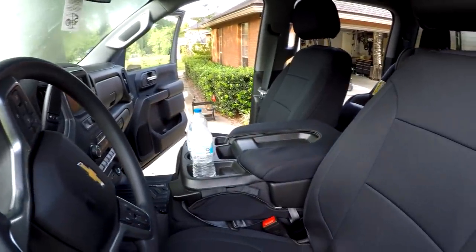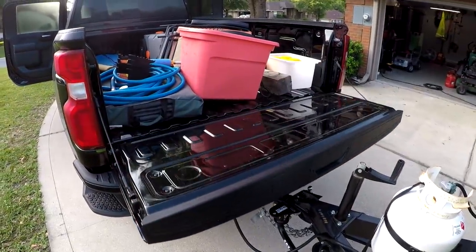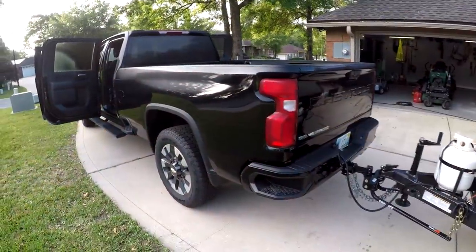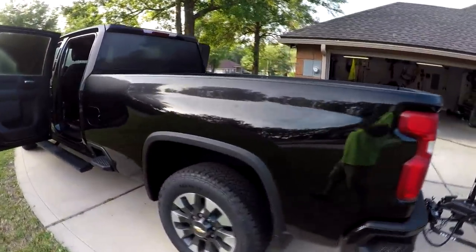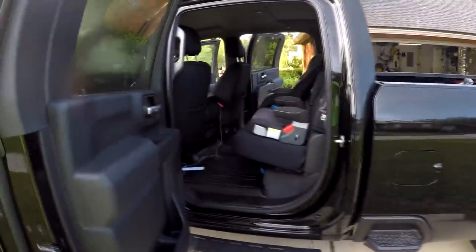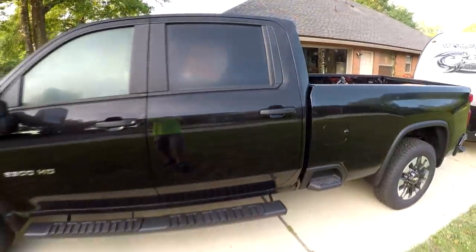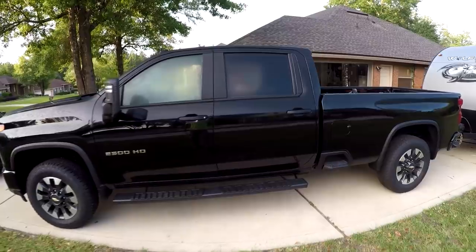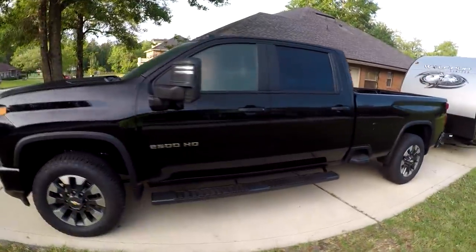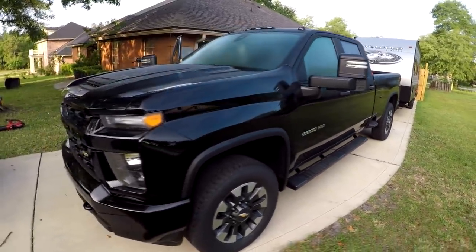First thing we'll cover is why a 2500? Why did I completely skip upgrading to a 1500? I had a Chevy Colorado — the max tow for that one was 3,500 pounds. 1500s with a V8 and the max tow package, I would be able to tow 9,600 pounds for around $35,000 to $36,000. For another $10,000, you can bump that number up to 14,500 pounds towing — a pretty significant increase in capability, and much more bang for your buck.